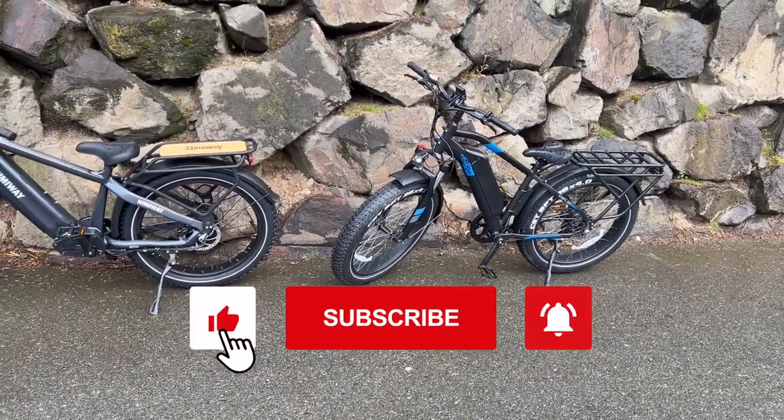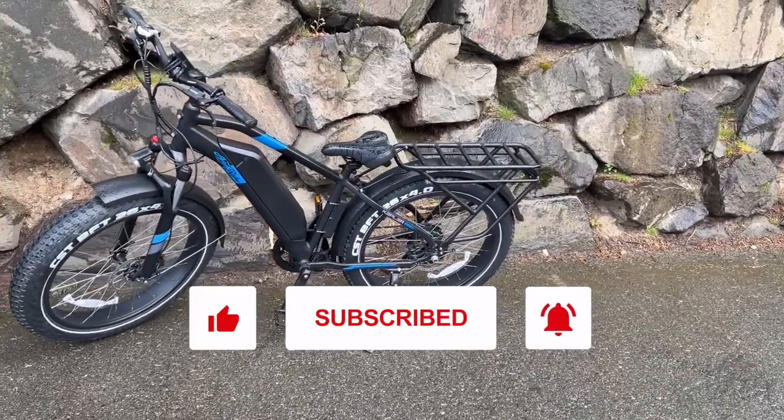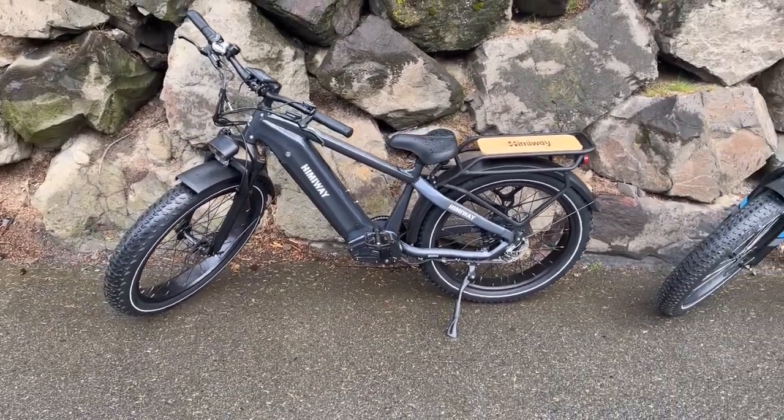If you like the content, please subscribe to the channel, hit that thumbs up button, and ring that notification bell for future notifications of my videos.